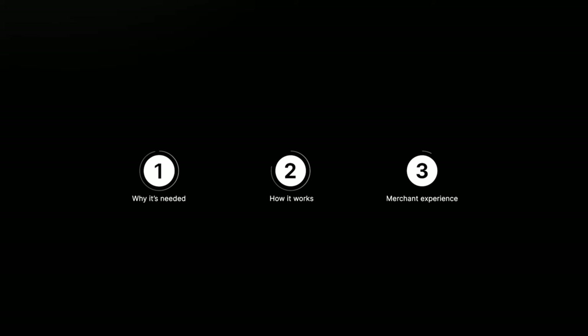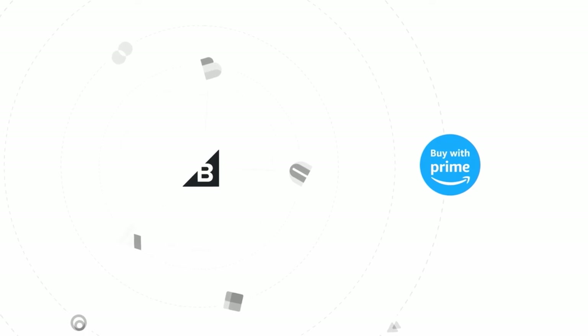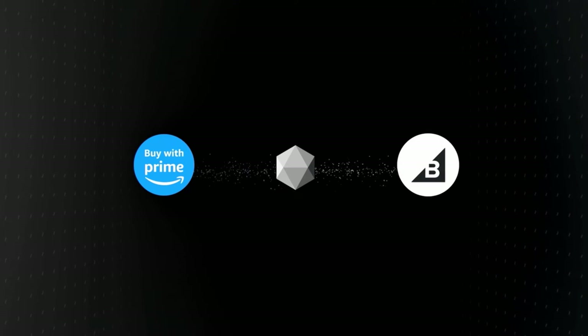This video demonstrates the BuyWithPrime BigCommerce integration. Merchants want a single source of truth — a destination where they can get a holistic overview of their orders, customers, and product data. The modern merchant sells across many sales channels and uses many tools. When a merchant adds a new sales channel like BuyWithPrime, the platform might not natively integrate with every tool they use. That's where Alloy comes in as the e-commerce world's connectivity layer. Through a partnership with BuyWithPrime, Alloy sends BuyWithPrime customer and order data to BigCommerce or the equivalent e-commerce platform.